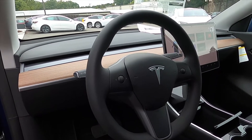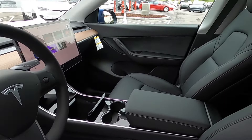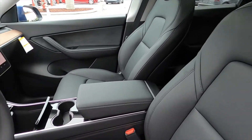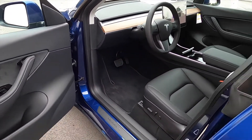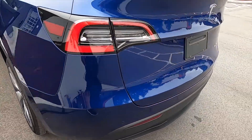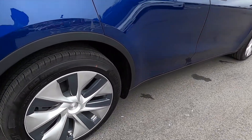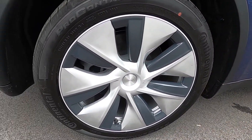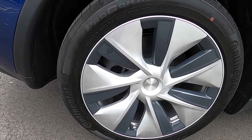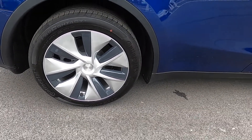Alright guys, here we have the Tesla Model Y. It's a very nice looking full door five-seater. Here's a walk around of the exterior. Check out the wheels — they're 255/45/19 rims and tires with Continental.